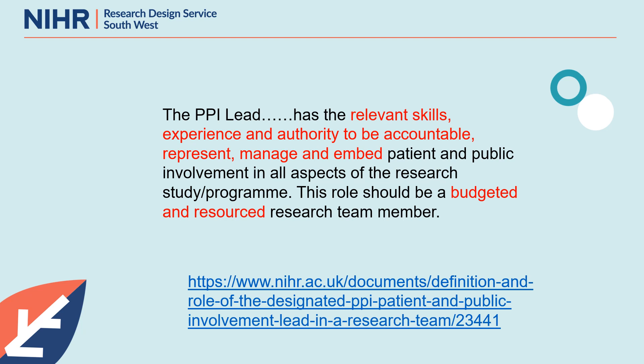In particular, we want to draw out what's perhaps missing from this very task-oriented guidance — and that is, what do public contributors look for in a PPI lead? I want to acknowledge that this presentation draws on contributions from a group of public contributors who, when asked that fairly simple question — what makes a good PPI lead? — responded with a tsunami of extremely detailed comments and reflections, which really brought into sharp focus how important the PPI lead is to public contributors.